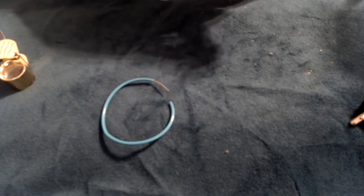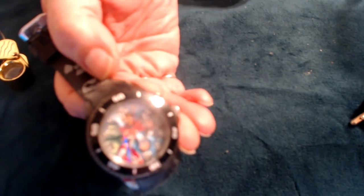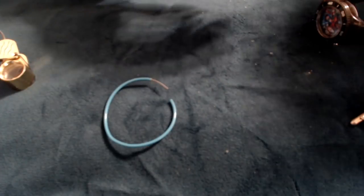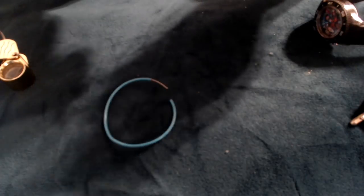I don't know what this is — I think it's a Captain America watch. Yes, a Captain America watch, I believe. Anyway, those are pretty — very, very pretty.